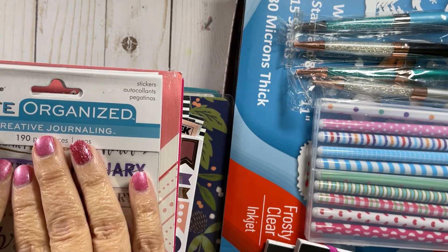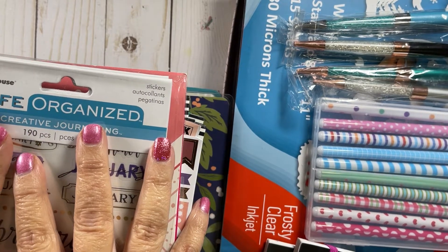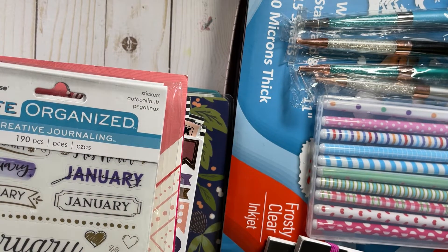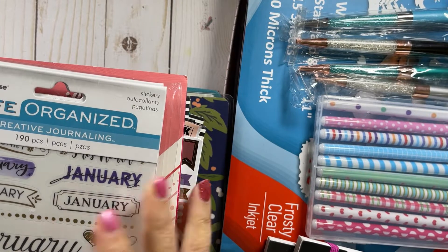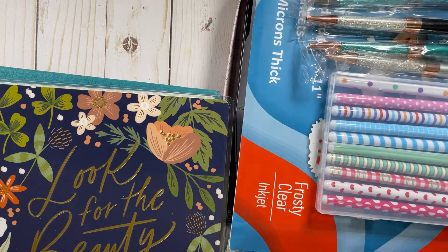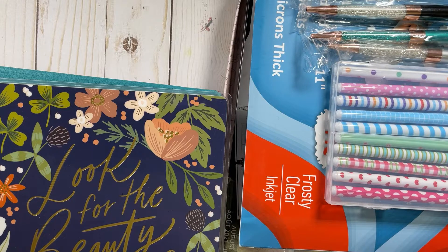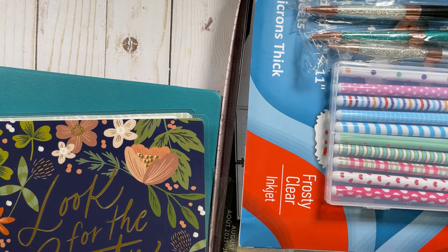If you're not into Happy Planner stuff, this might not be the video for you. Anyway, it is very cold here in central Florida, so I'm going to get cozy and get started. I'm going to start with the planners that I've purchased — and I have more coming.